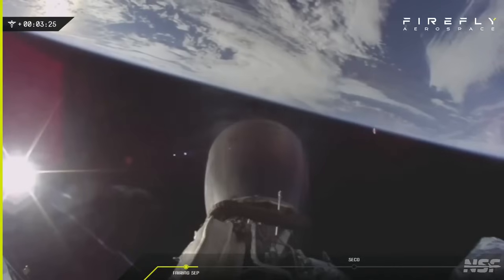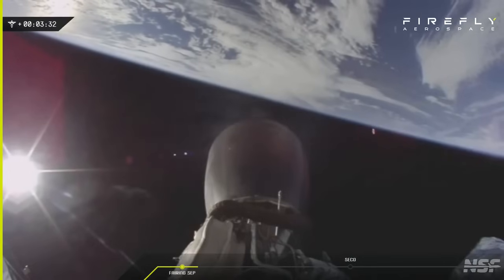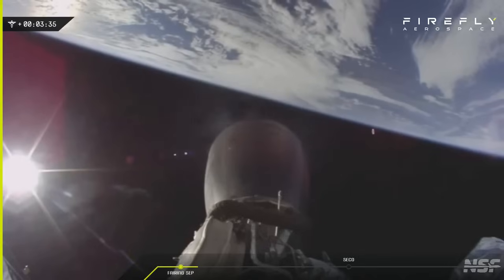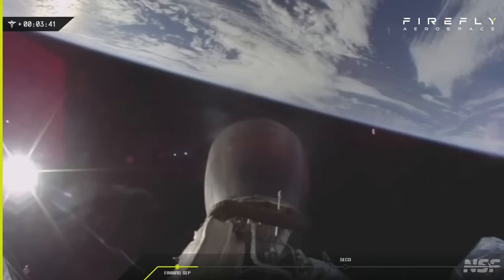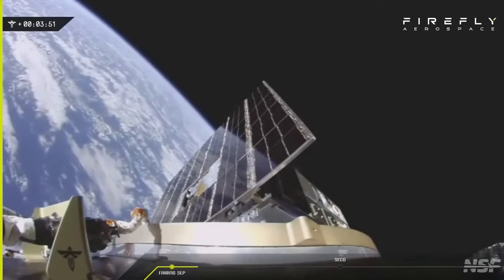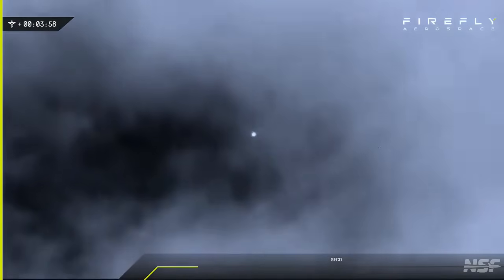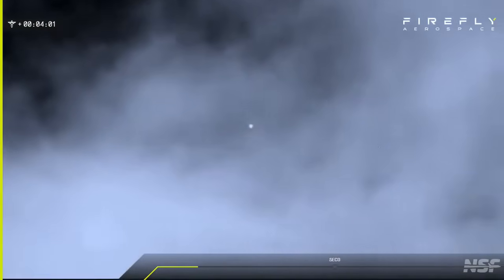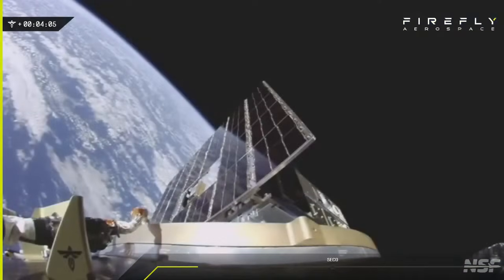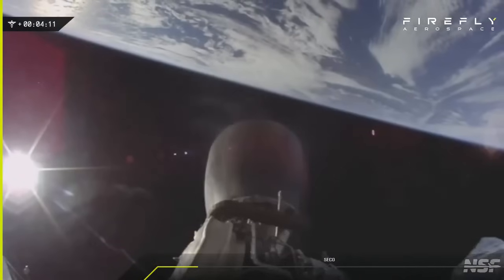Look at that view. Now this is a longer burn now, right? Yeah, much longer. I like the Firefly logo there. Must be one of the long range trackers, getting it through the clouds on occasion. It's easier to see through the clouds from up here. Yes, it is.